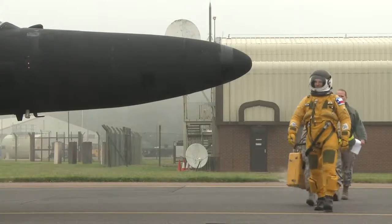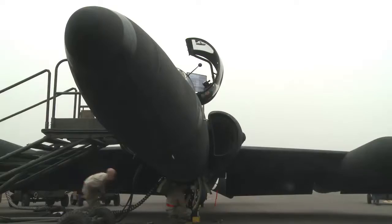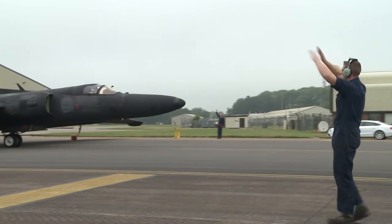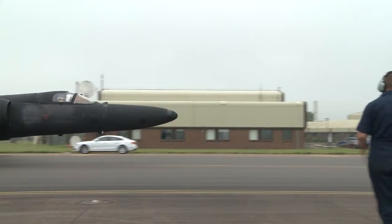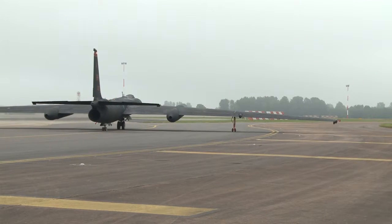When all is said and done, each ERT operation saves millions of dollars while simultaneously providing a smooth transition of mission-capable assets. Our maintenance group and our wing has found a very cost-effective way to perform this heavy maintenance and to do it in such a way that we can save the Air Force a lot of money and utilize our airmen to let them do what they do best to keep our fleet healthy.